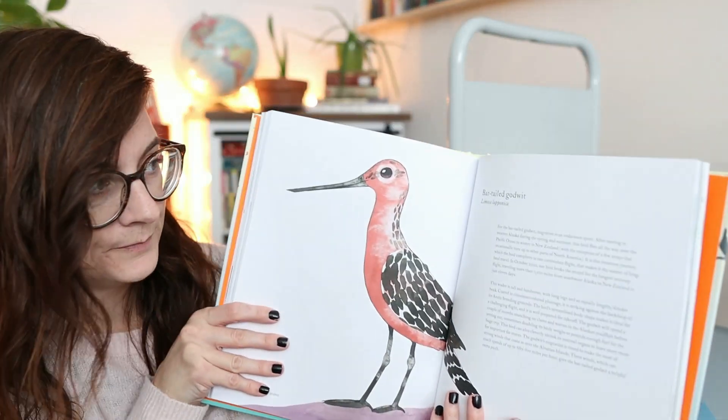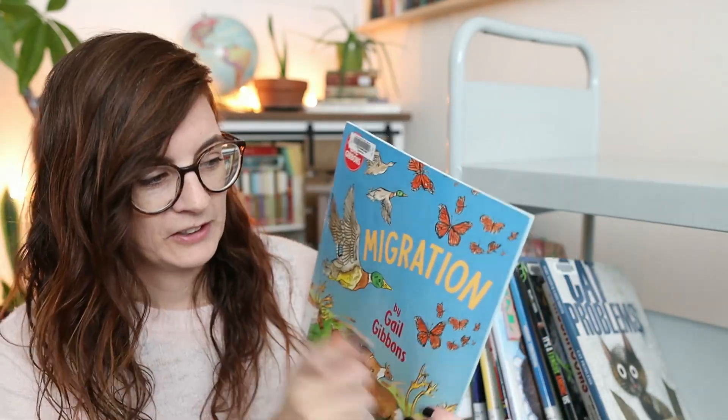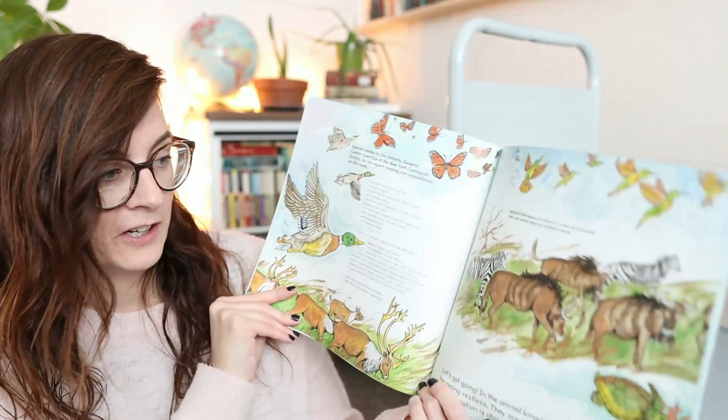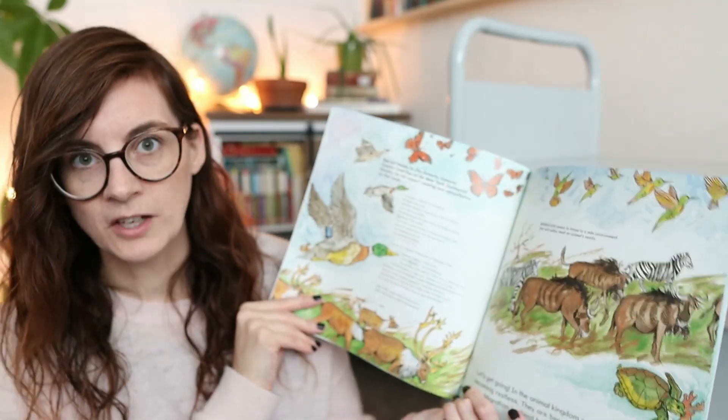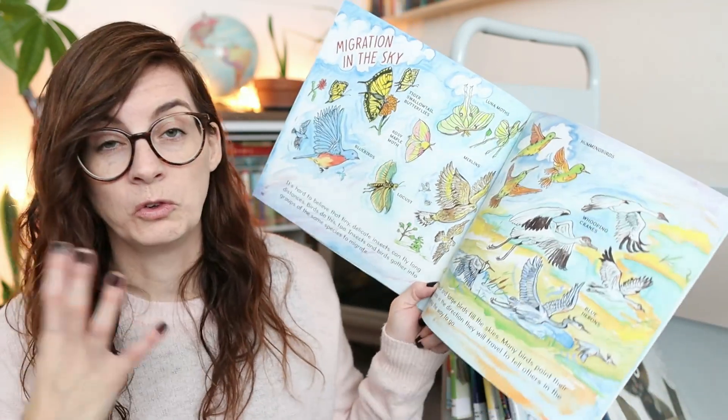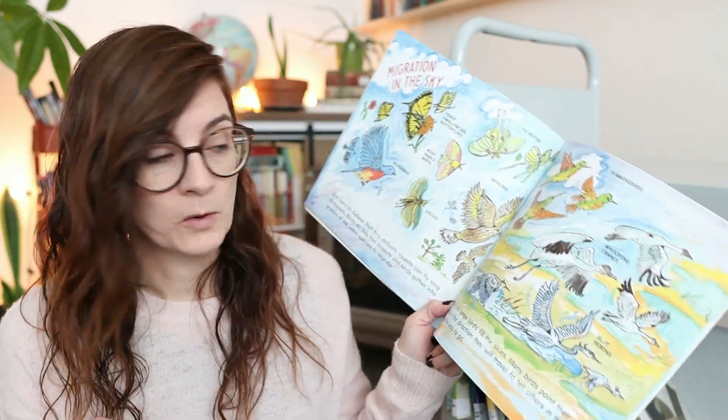Here's another Gail Gibbons — I think I originally went to request the migration one and then saw some of her other books and requested those too. This one is all about migrations as well. Her books are non-fiction but not super heavy on information — you learn things but it's not overwhelming.